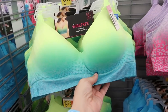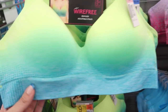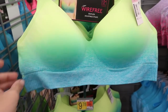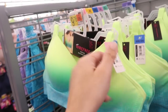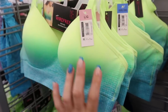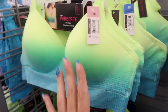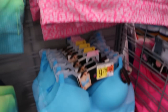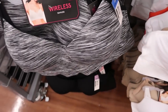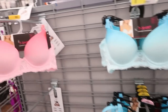In the bra section, I'm seeing new prints and colors in the No Boundaries wire-free bras. These are so pretty — there's an ombre teal and yellow combo for only $9.78. They look really comfortable with good-quality foam cups. They also have it in pink leopard, a lavender combo, a full teal, white, black, white and gray, solid black, and beige.